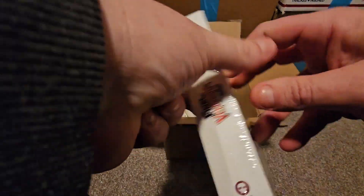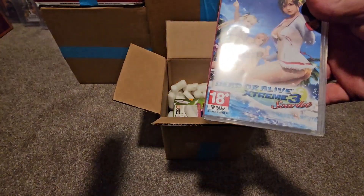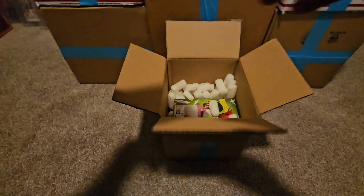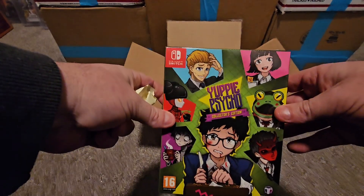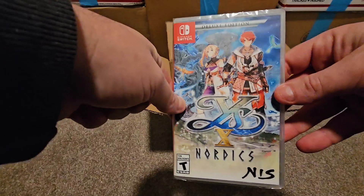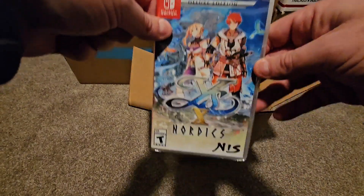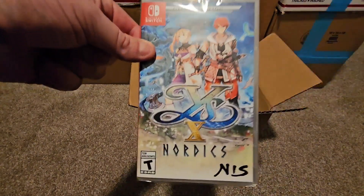All right, Final Vendetta is finally here - the collector's edition for the PS4, very nice. We also got Dead or Alive Extreme 3, 18-plus, pretty awesome. Then we got a big box - that's the Yuppie Psycho collector's edition, pretty nice. And the last one - YSX Nordics. I was actually playing this last night; I have one to open and one to save. So far this game is really good - it's set out in the ocean, pretty awesome, definitely play it if you haven't.